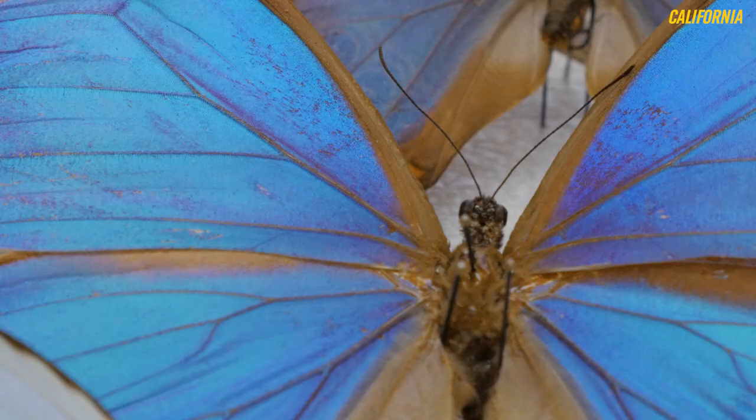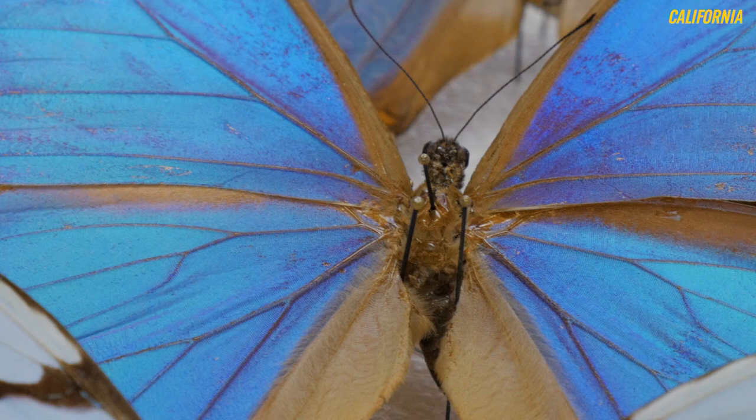I think what inspires me the most is having the specimens right there in my hands, putting them under the microscope, being able to see the fine details. They're beautiful, they're inspiring, and we'll never figure out all of them. We'll never catalog all of them. There's always going to be something new to find.